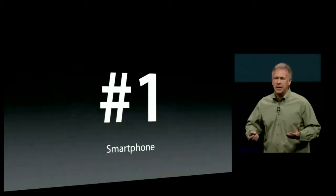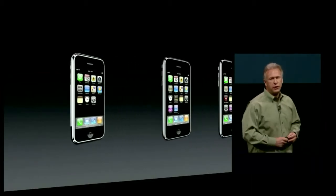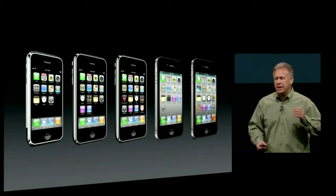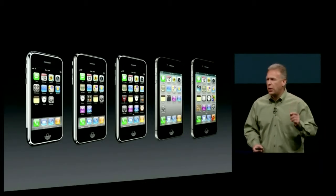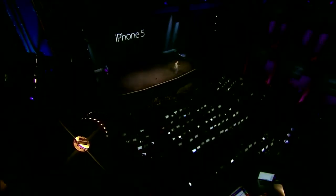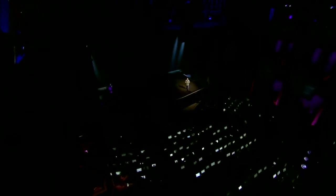It simply went on to become the number one smartphone in the world. We started with that first iPhone, and each and every year we introduced new versions with new features, new innovations, each time setting a new bar for what is the gold standard in the phone marketplace. And we're going to do that again today. Today we're going to introduce iPhone 5, and I'd like to show it to you right now. So let's take a look at the brand new iPhone 5.